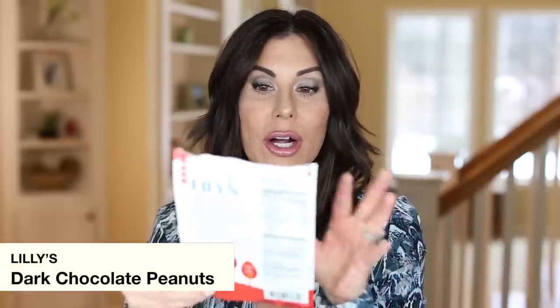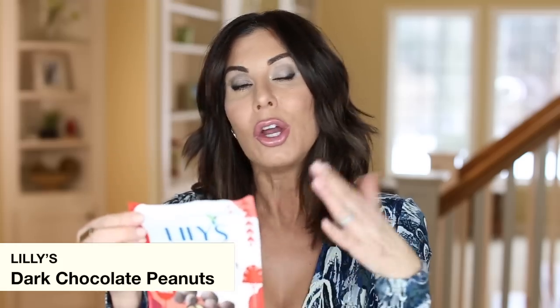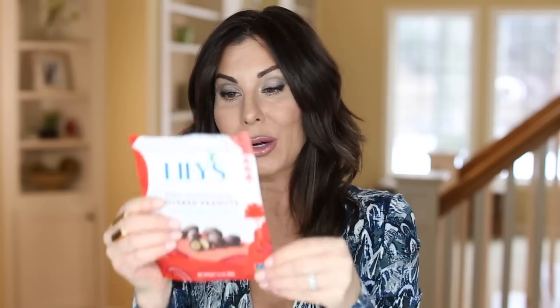Another little treat I had this month is Lily's Dark Chocolate Covered Peanuts — keto-friendly as well. What you really have to pay attention to with these treats, whether you're in maintenance mode or on a weight loss program, is the serving size. Sometimes these treats are two or three serving sizes. This little pouch is three and a half servings, so you have to be really careful not to eat the whole thing.